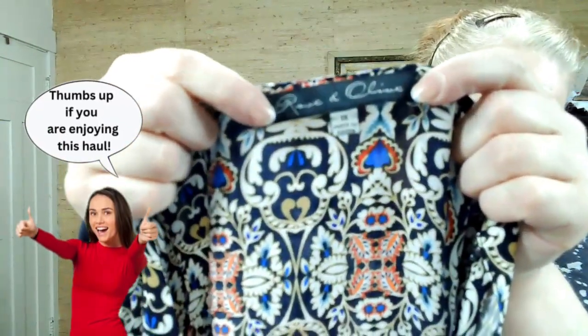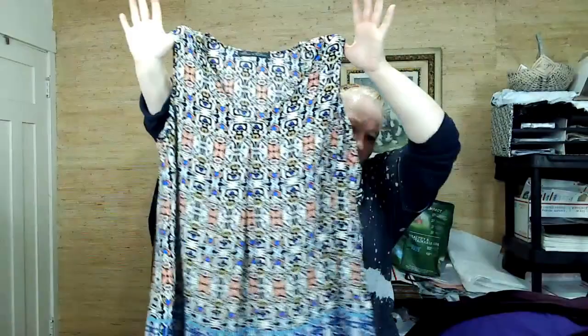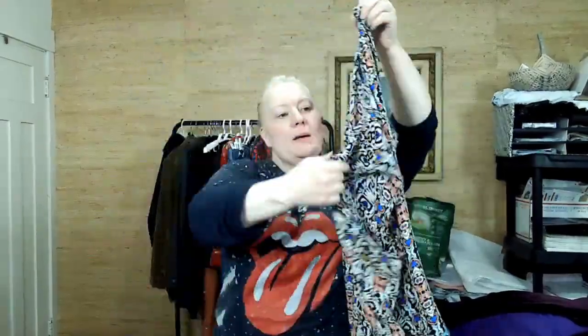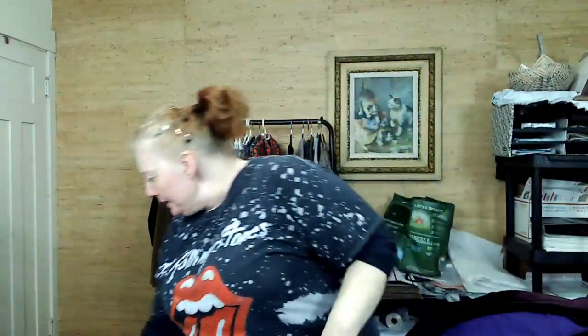This is Rose and Olive — I don't know where that is sold, but it's a 1X, that's why I picked it up. I liked the pattern on it, great for spring and summer, keeping cool. A nice sleeveless blouse. We're at 40 minutes — not bad, I thought this was going to be a lot longer. We're on the last bag, so that's good.